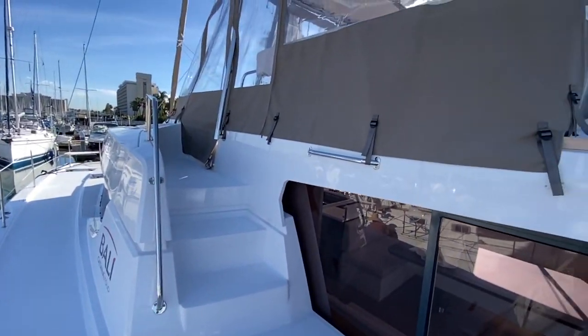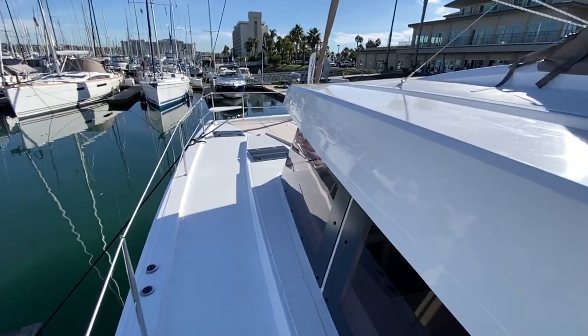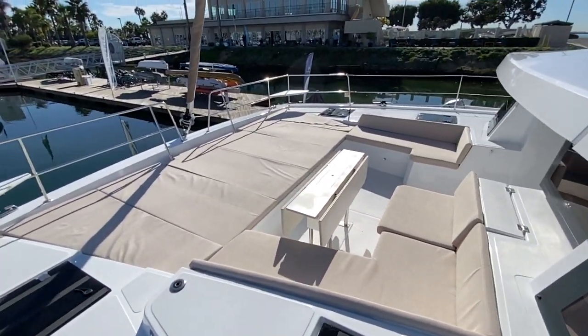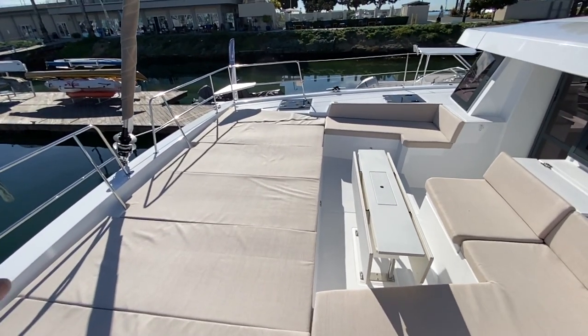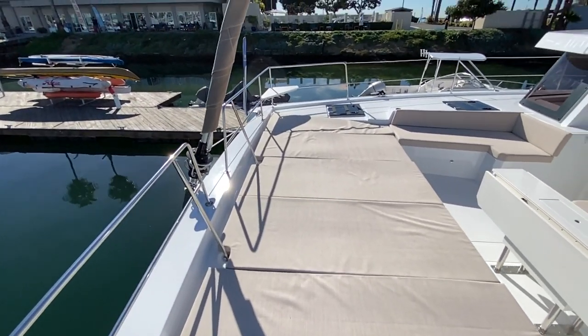We just installed the enclosure, so you can see what that looks like from the factory. Moving up forward, there are amazing wide side decks. And this is what's very unique about the Bally line — they offer this forward solid deck. Look how much seating and lounge area there is, with no falling between nets.